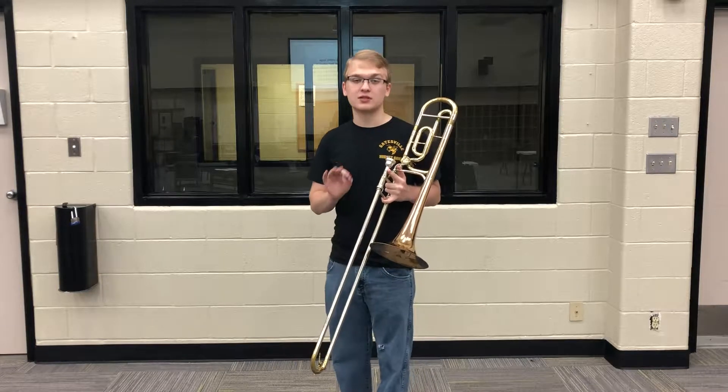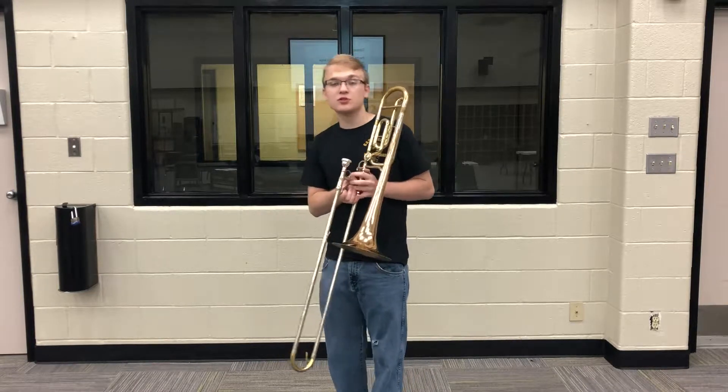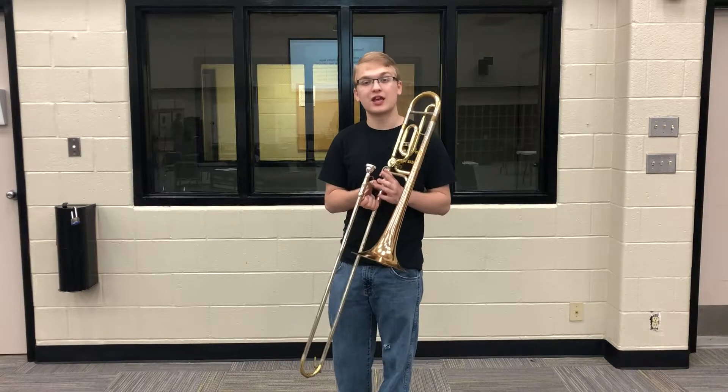Now the trombone is considered to be a low brass instrument and is mostly used to play harmony in concert and jazz settings.